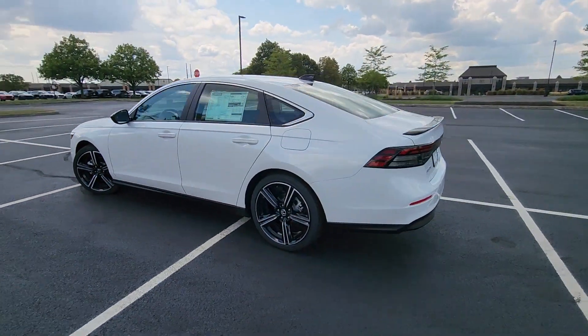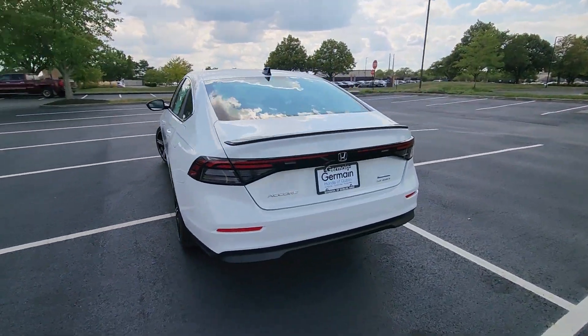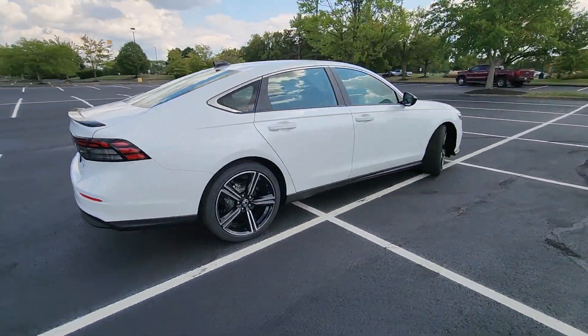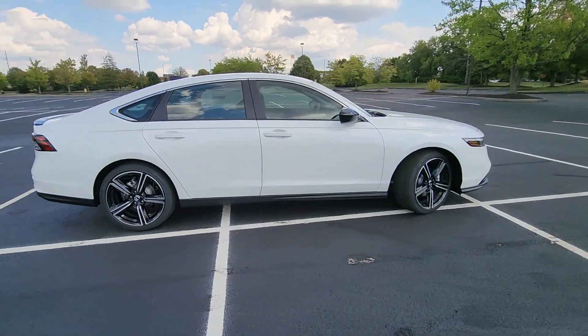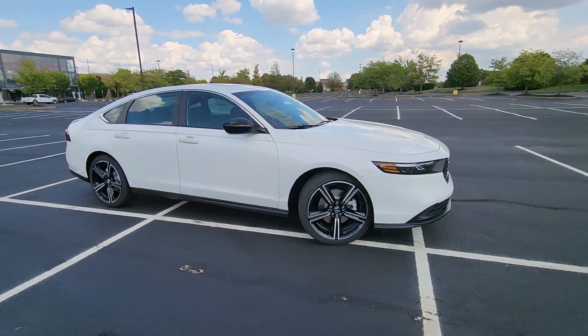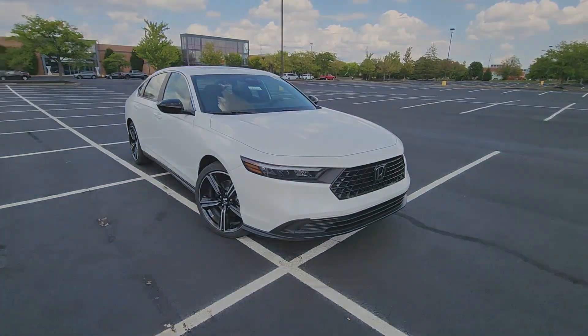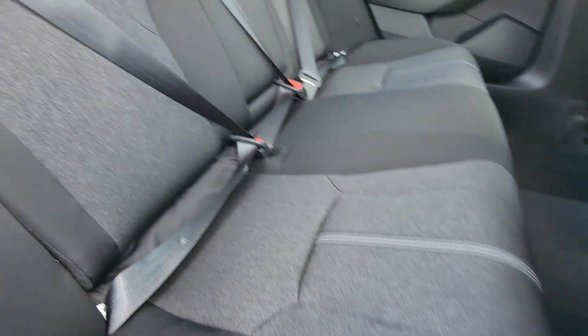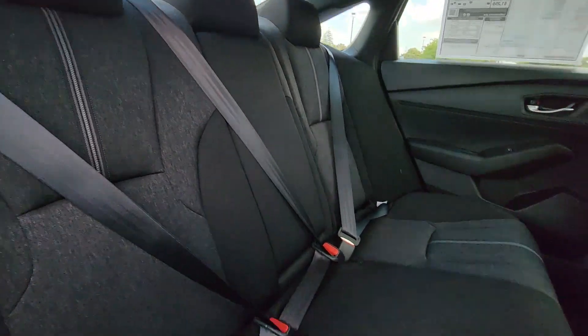You'll look forward to your commute every day with features such as Cross-Traffic Alert, Lane Keeping Assist, Lane Departure Warning, Wi-Fi Hotspot, Multi-Zone Air Conditioning, Blind Spot Monitor, Moonroof, Backup Camera, Power Driver Seat, Pass-Through Rear Seat, and Gasoline Electric Hybrid powertrain.